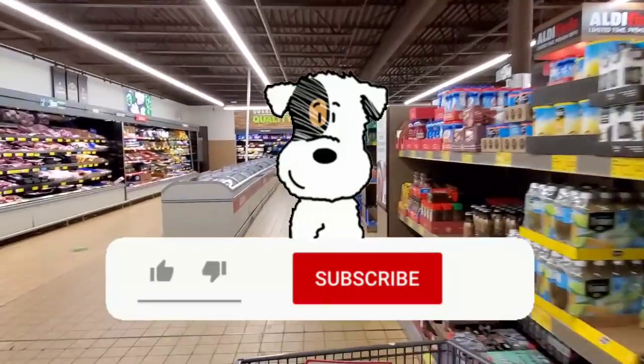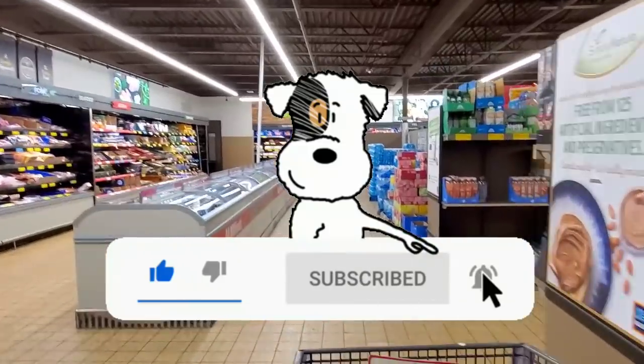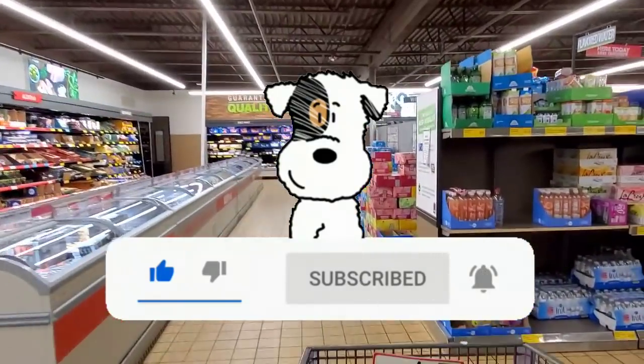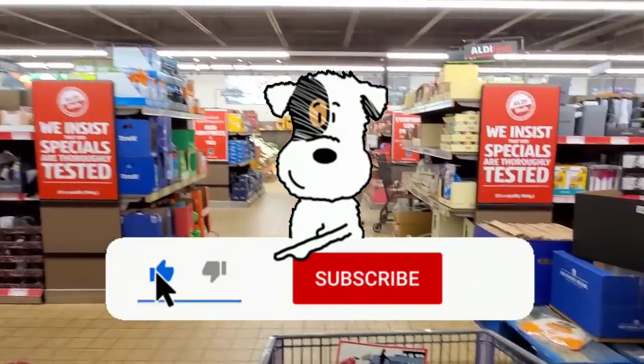Hi everybody, it's Amy from Bargain Beauty. I'm excited, we're gonna do the fun aisle — it's our favorite video of the week. Please make sure to subscribe if you haven't already, hit the thumbs up, and as always I'll talk to you down in the comments.